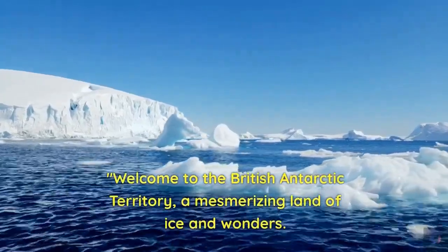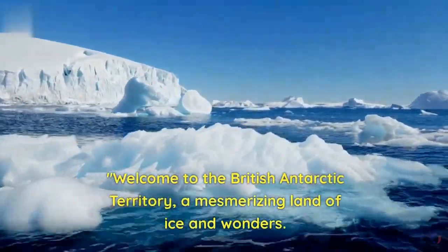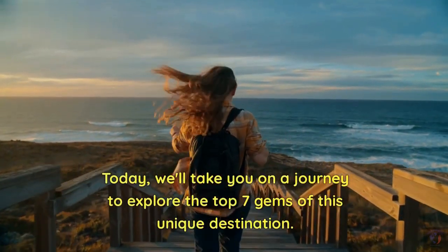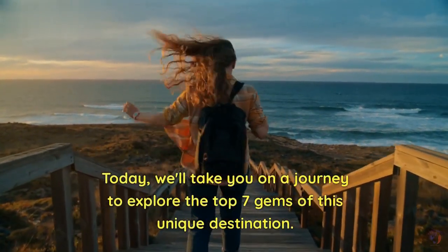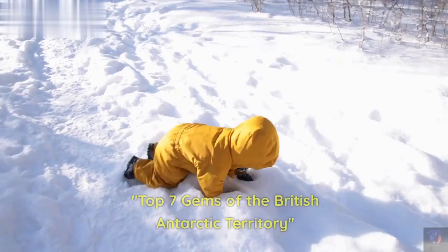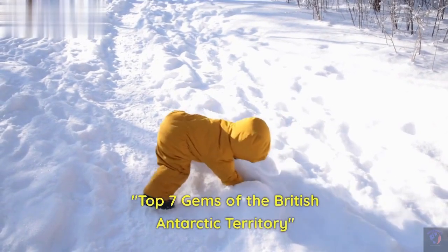Welcome to the British Antarctic Territory, a mesmerizing land of ice and wonders. Today, we'll take you on a journey to explore the top 7 gems of this unique destination. So grab your parka and let's dive in. Top 7 Gems of the British Antarctic Territory.